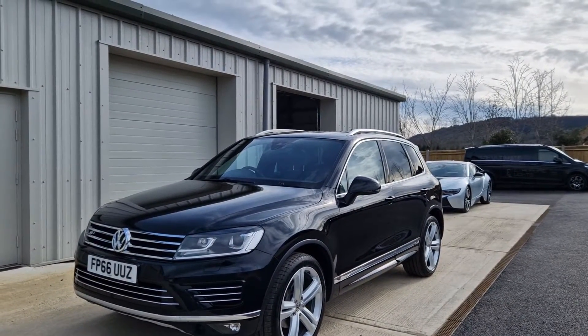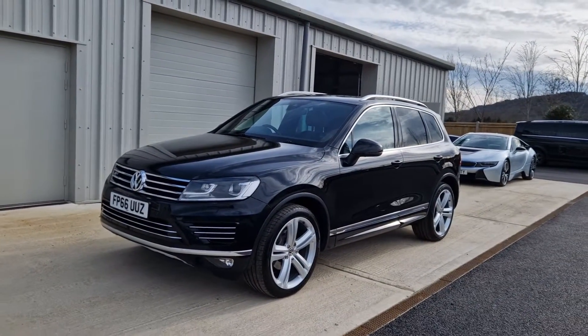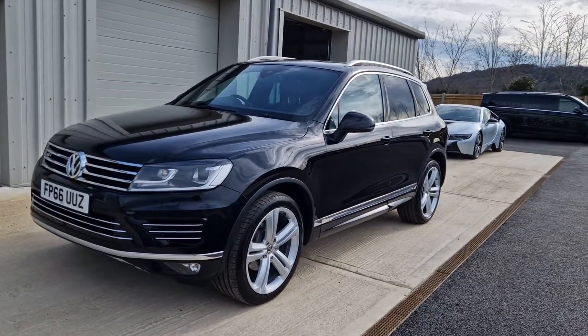Hi, this is a quick walk-around video for our beautiful 2017 Volkswagen Touareg. This is the R-Line Plus model. I'll talk you through some of the additional features that this car's got in a second, but we'll also just do a quick walk-around tour just to show you the overall condition and everything like that as well.